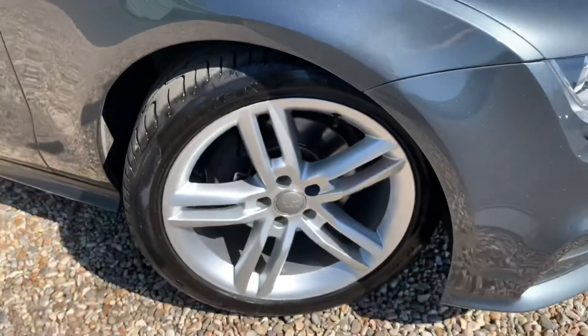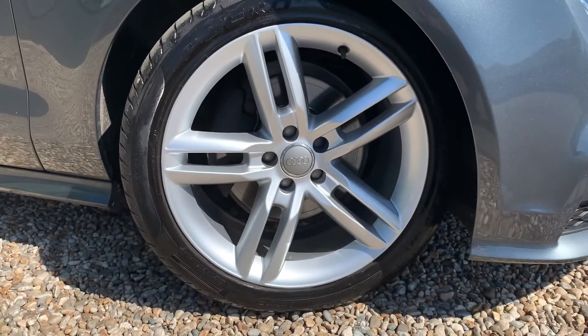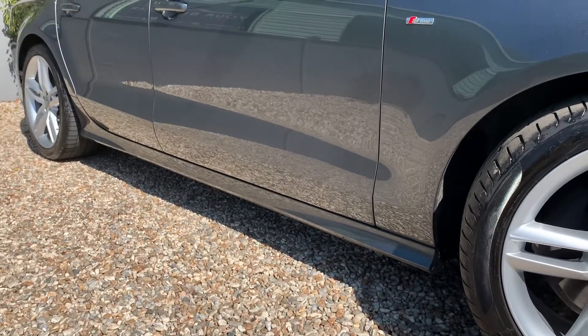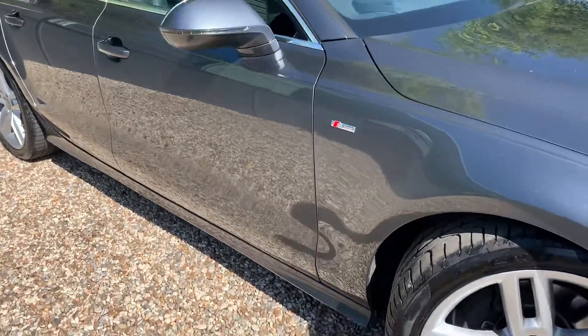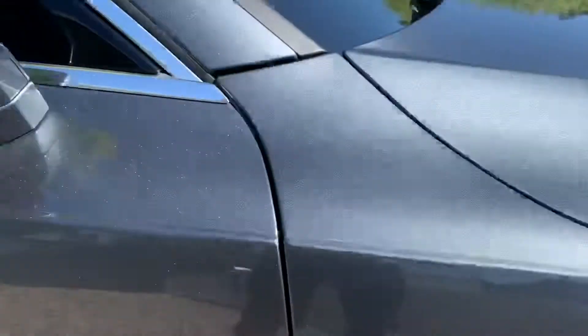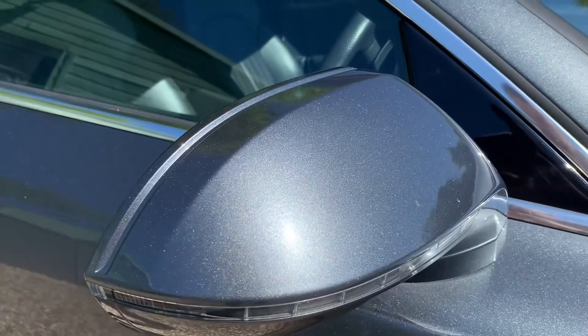As I mentioned in the normal walk-around video, all the wheels have been refurbished. They are all unmarked. You can see just how lovely that paint is — in the sunshine it really does look good.